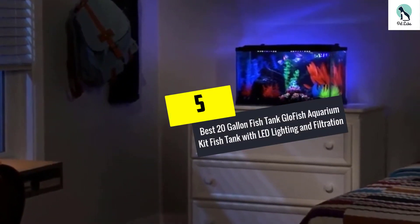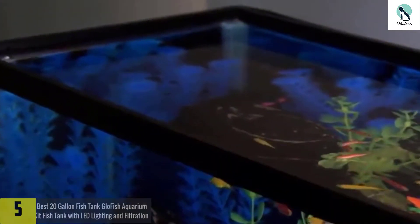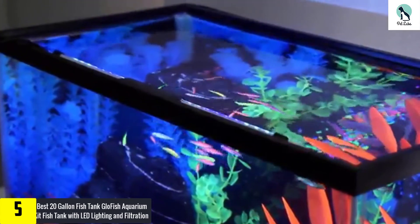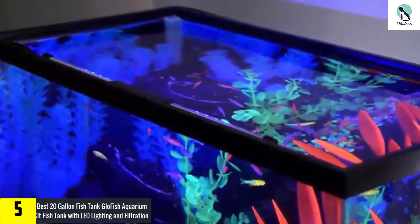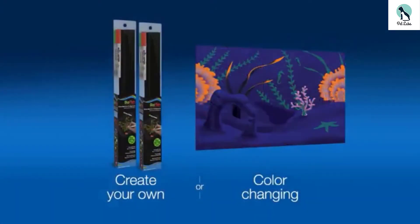Starting at number 5, we have the GloFish Aquarium Kit fish tank with LED lighting and filtration. Holding the position of the best 20 gallon fish tank in this list, this GloFish aquarium tank comes with LED lighting, and therefore a unique and beautiful illuminated environment is created inside.